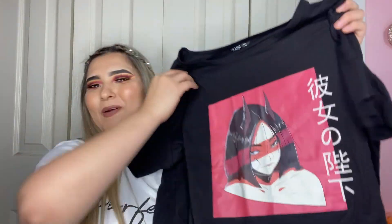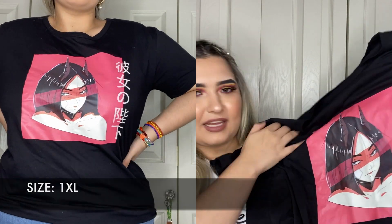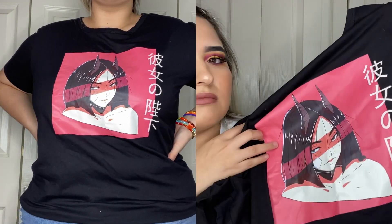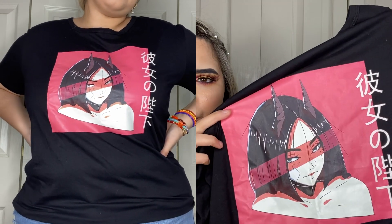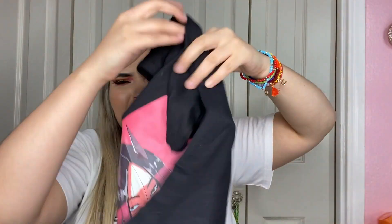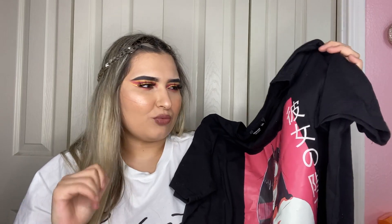Next I have another t-shirt, also in a 1XL. The print was just calling my name — it's a girl, possibly anime-inspired, I'm not sure, but it's a really cute print. The cotton material is really good — impressive for Shein. It's a short-sleeve full-length t-shirt with nothing on the back. Really simple but I really like it.